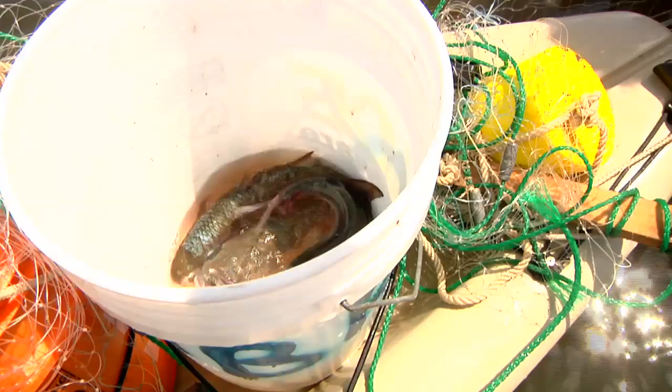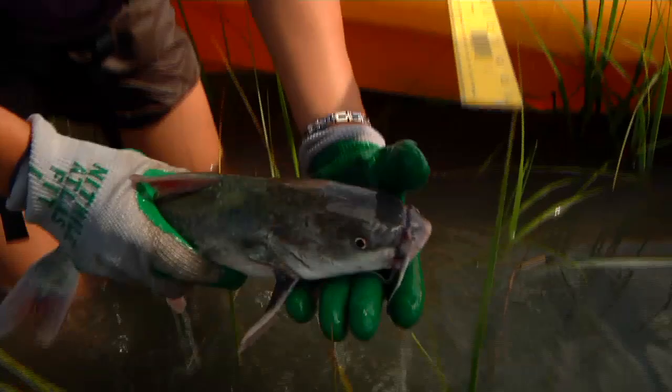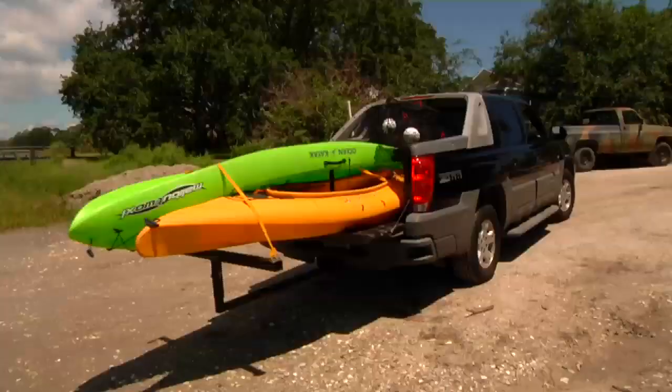Catfish were the big surprise for me. Typically when I think of catfish, I think of really fresh water, a very muddy environment. And I was surprised to see them so abundant—definitely the most dominant fish in our oyster reefs.